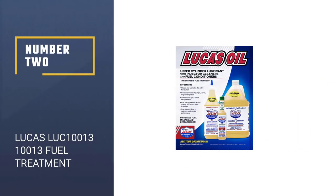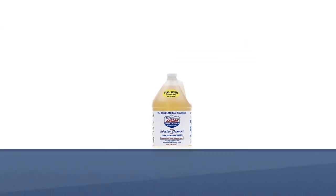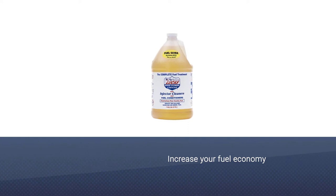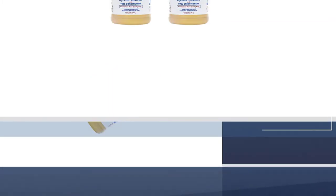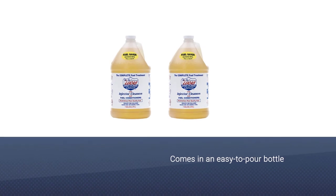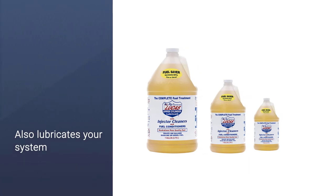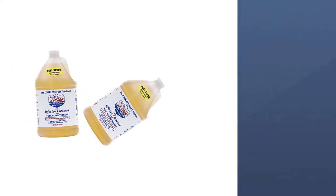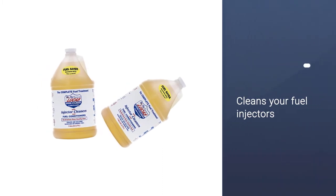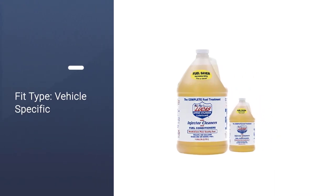Number 2: Lucas LUC 10013 Fuel Treatment. Lucas is a leader when it comes to fuel and oil additives, and this formula provides a solution that cleans your engine block. You can increase your fuel economy with this value-size one-gallon fuel treatment, which comes in an easy-to-pour bottle. It also lubricates your system while you clean it. If your injectors are old, Redline is a go-to product. Essentially, it's an all-in-one product that gives you the benefits of a fuel additive and the power of an oil additive, and it cleans your fuel injectors like a professional.